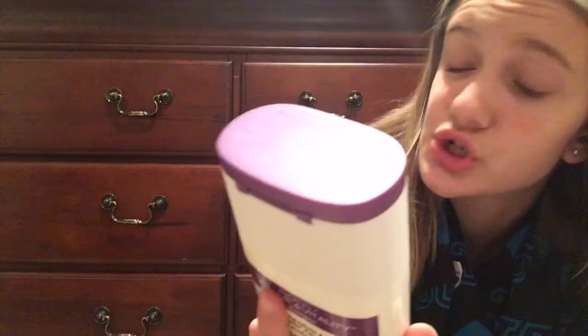Moving on to makeup, perfume, and hair. I got shampoo and conditioner — it's the Essence Old Time luxurious pearl essence shampoo. I've never tried this before and I'm really hoping it works because I get highlights and I don't know how my hair will react. This is the conditioner version too, so I'm really hoping it works out for me.